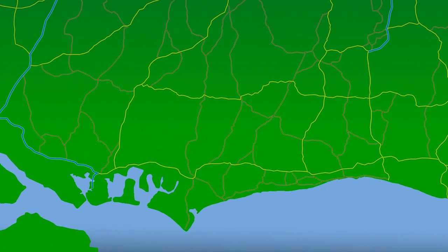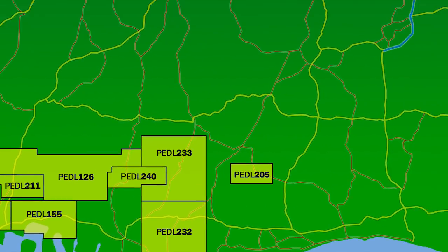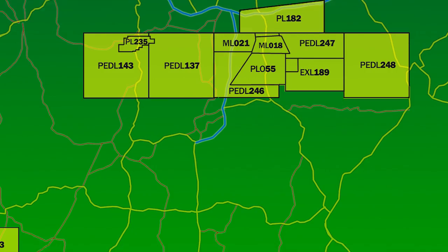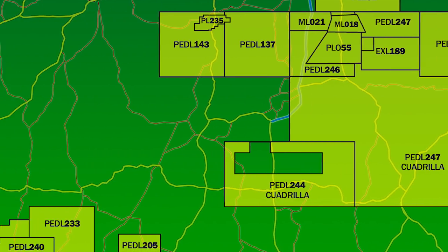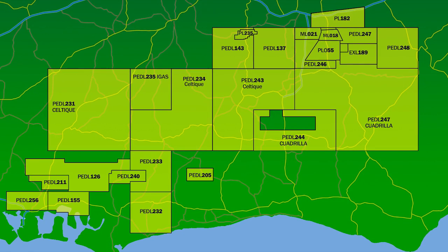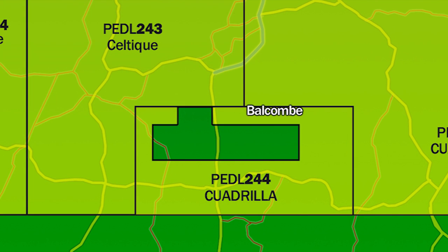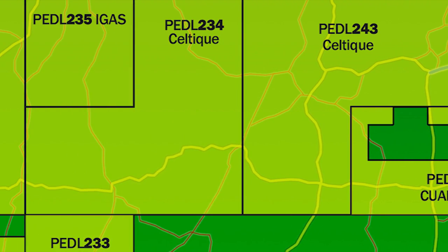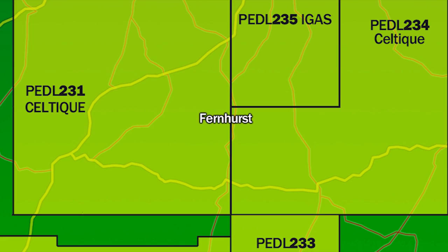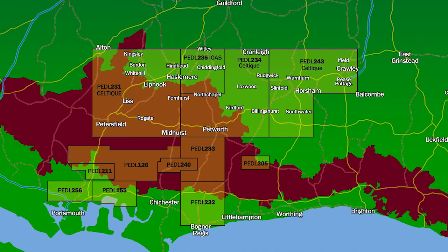In 2008, the government granted a number of new licences to explore for oil and gas across the UK. A number of these cover the Weald area in Sussex and are held by oil exploration and production companies Quadrilla, Celtic Energy and iGas. Quadrilla are currently drilling an exploratory well in Balcombe, while Celtic are applying for permission to drill at a site near Fernhurst, inside the South Downs National Park.